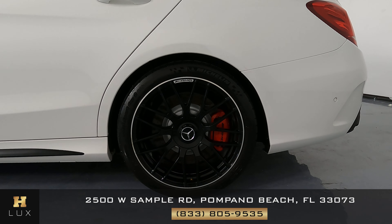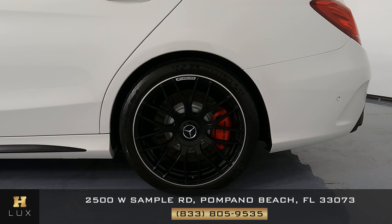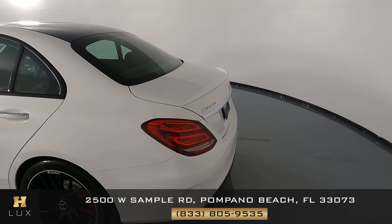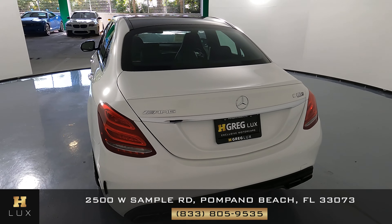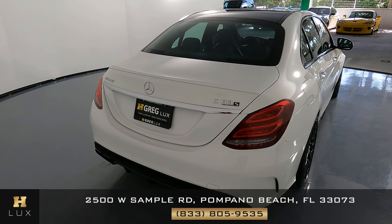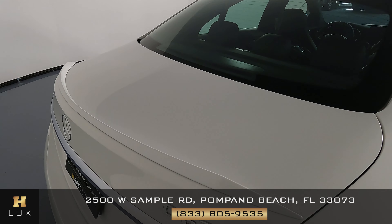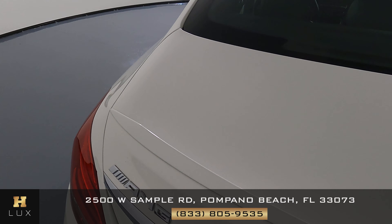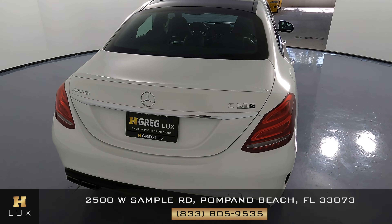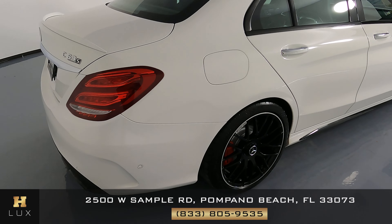Now let's take a look at the rear driver's side wheel, which is in great condition as well. Let's move on to the back of the vehicle — everything looking good here, not seeing anything, everything seems to be in great condition. We can now move on to the other side of the vehicle, the passenger side.